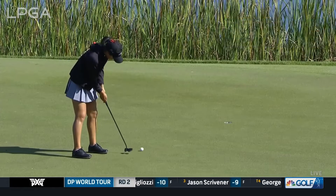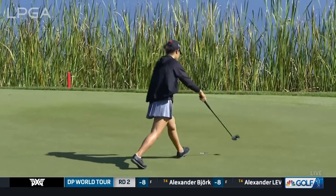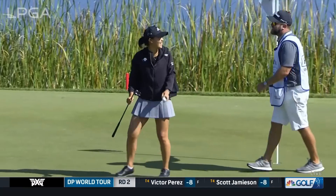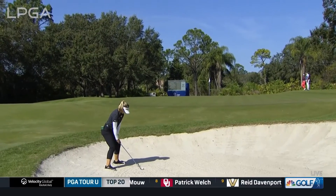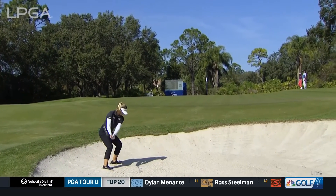Danielle Kang for a birdie at 15 — looks good. Danielle went on safari over the off-season with her mother. Little bit unlucky to run through into this bunker — it would be lovely sitting on the fairway, but it's so much more difficult from this bunker.